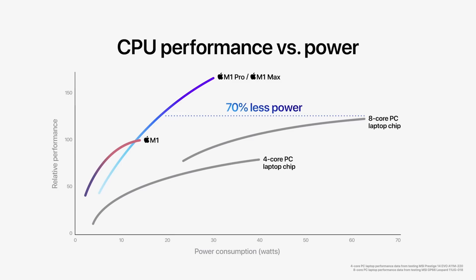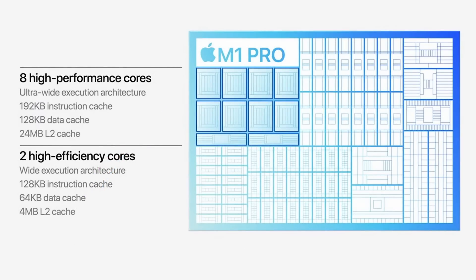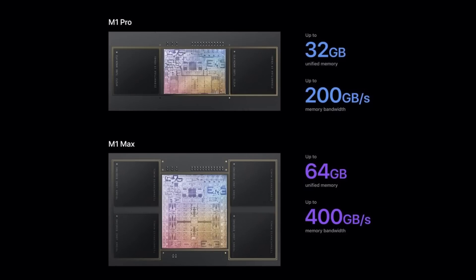Let's start by taking a look at CPU performance. With the exception of the entry-level M1 Pro, all of the chips have got the same 10-core CPU — that's eight performance cores and two low-power efficiency cores. The Max chip has double the total memory bandwidth, so we should expect to see slightly higher scores, but overall I'd expect them to be fairly similar.